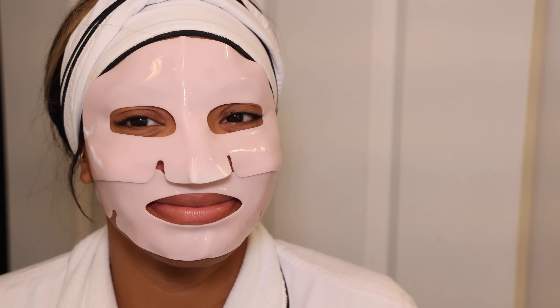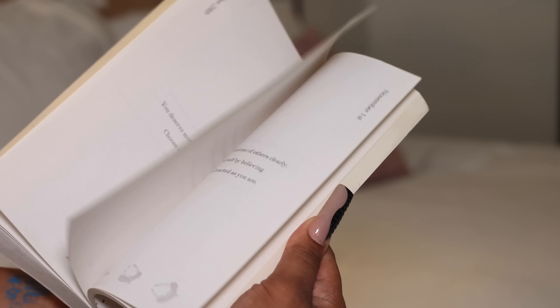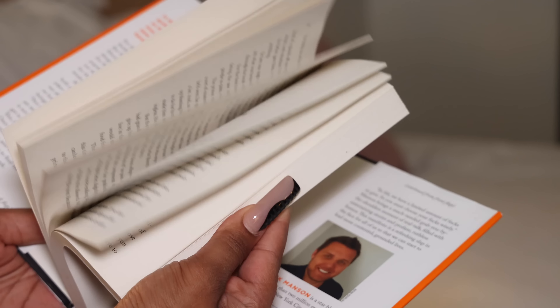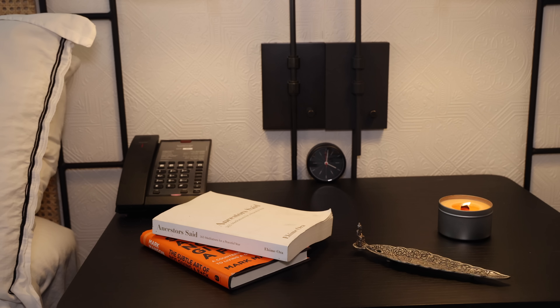This is my Ancestors Says book — it has 365 really positive affirmations that you can read in the morning or at night, whenever you feel most comfortable. I also have a couple of other books I use to redirect my energy, not take things personally, and educate myself on how to be more positive and move through the world more effectively.